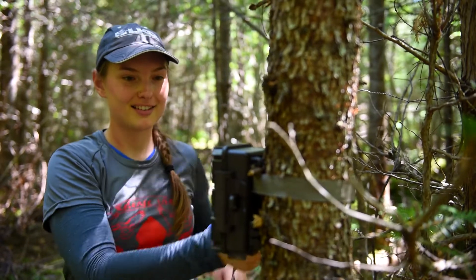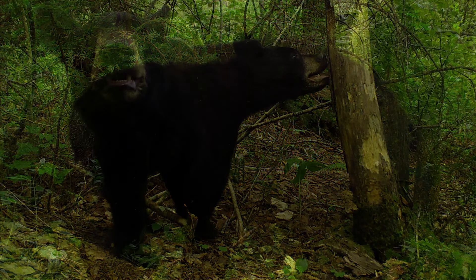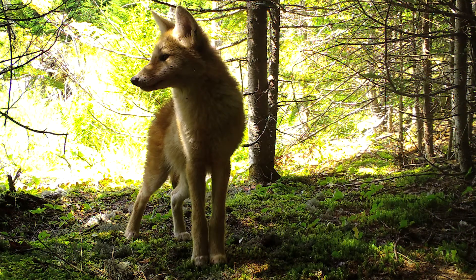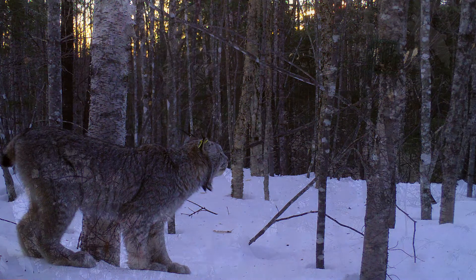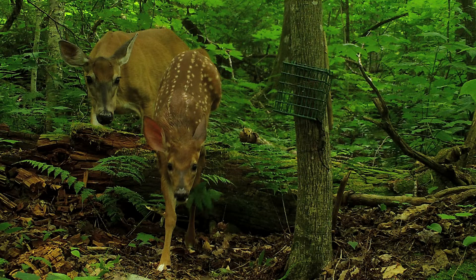The people that are most interested are those invested in the trapping community — it's part of their legacy, part of their upbringing, so they really want to know how these populations are doing. But they are a resource for everyone in Maine. They have an aesthetic value. I love them for their role in the ecology, so anyone interested in a healthy, complex, functioning forest ecosystem needs these carnivores running around in the landscape.